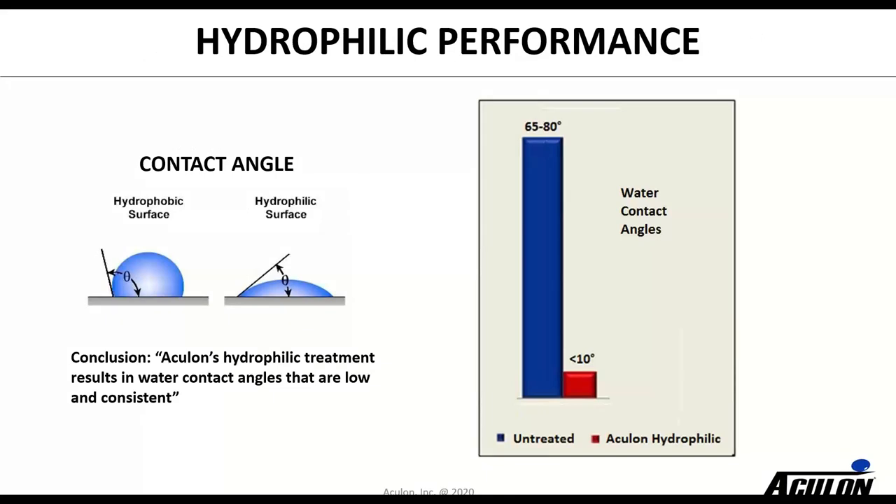In characterizing hydrophilic properties, water contact angles are used. This illustrates what this means — it's the angle at which water beads up. When you make a surface hydrophilic, the water droplet lays down and flattens out on the surface. A lot of times on an untreated polymer surface you'll see angles from around 65 to 80 degrees drop down to less than 10 degrees.